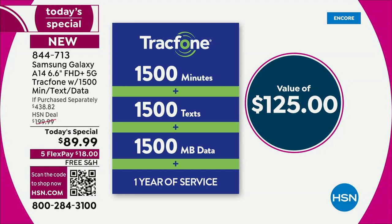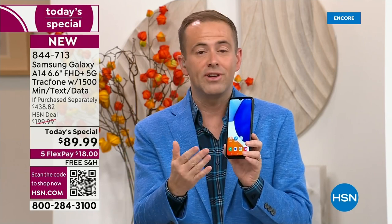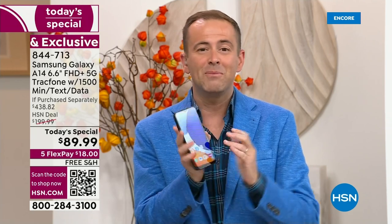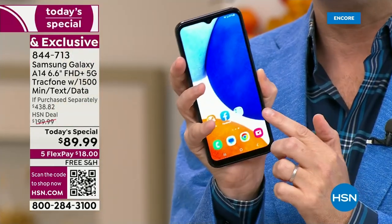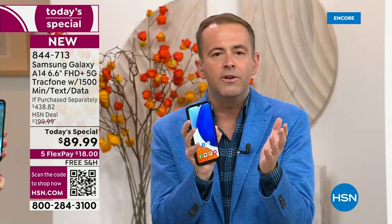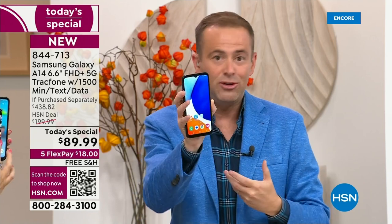You own the phone — you're not leasing it. The airtime that we are including is preloaded on your brand new Samsung Galaxy — a $125 value if purchased separately. This is one of HSN's best-kept secrets, and those that know really know. You get TrackPhone with no more bills. When you order tonight, you can activate any time up to the next year. The A14 — there is no signature, no lease, no contract. This is your phone to own.